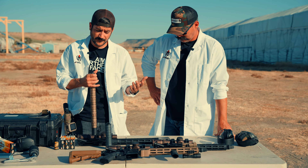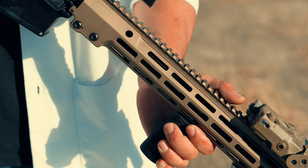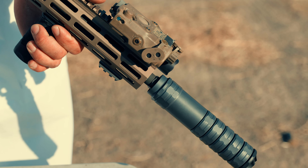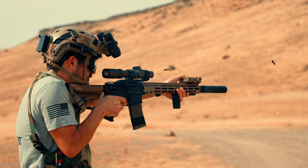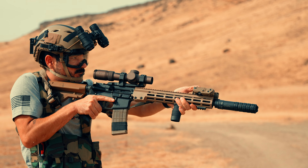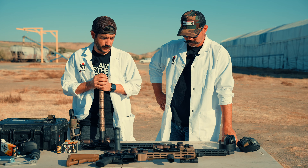Brock might have a different opinion, other people might too. But I like my 14.5 with a full-length GOAT. To me, that's the sweet spot of sound reduction, flash mitigation, recoil reduction, and gas mitigation to my face. That's my choice: the 14.5 with the 5-baffled GOAT.